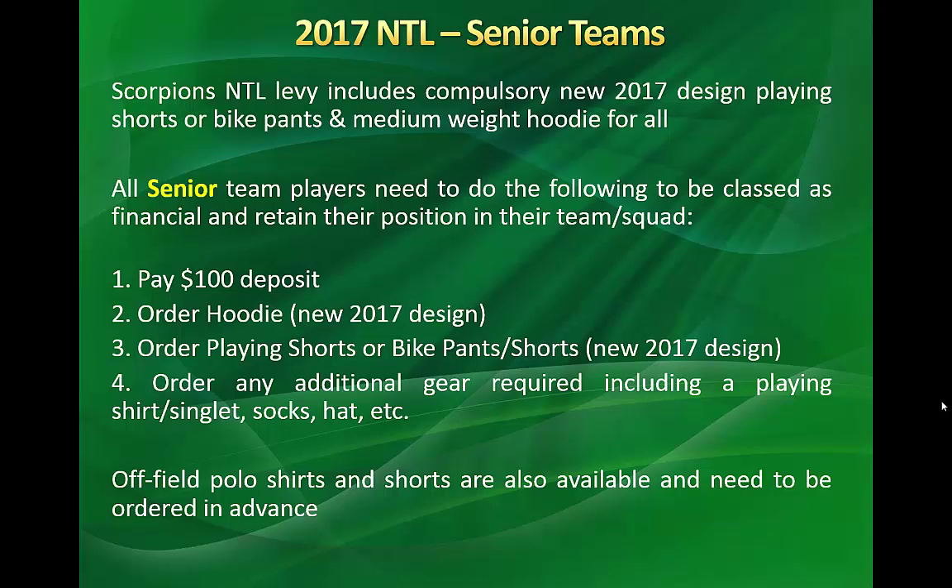Senior players also need to order their hoodie and order playing shorts or bike pants. And once again, any additional gear that they need — that may be a playing shirt, singlet, socks, or hat.